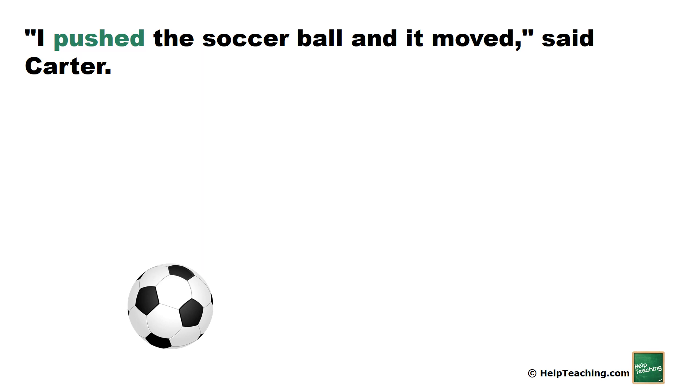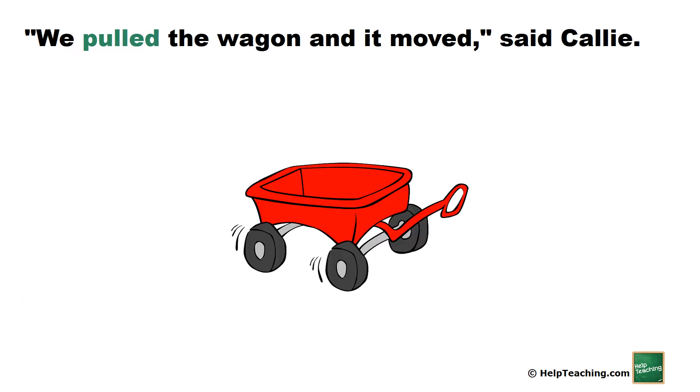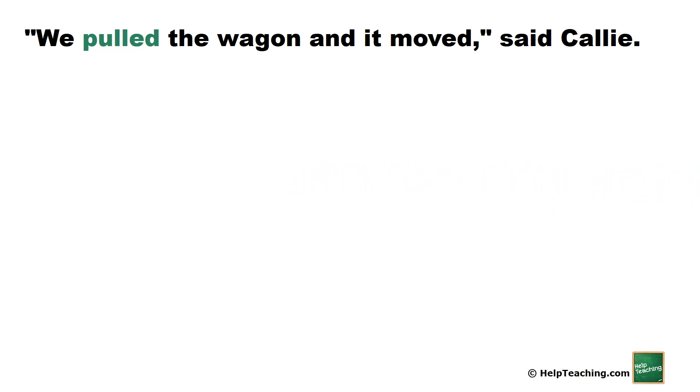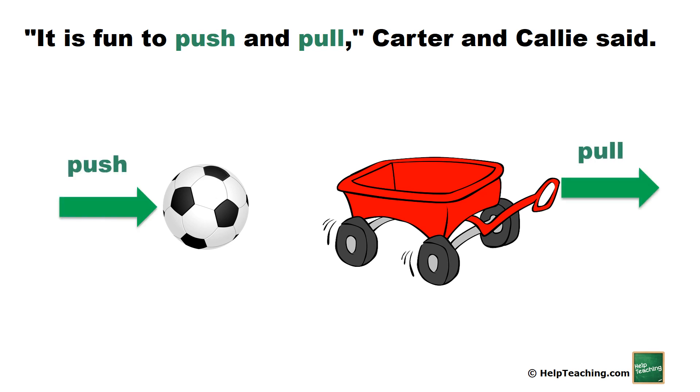I pushed the soccer ball, and it moved, said Carter. We pulled the wagon, and it moved, said Callie. It was fun to push and pull, Carter and Callie said.